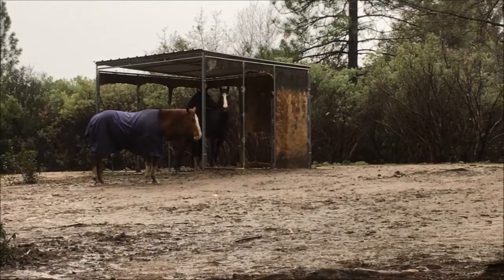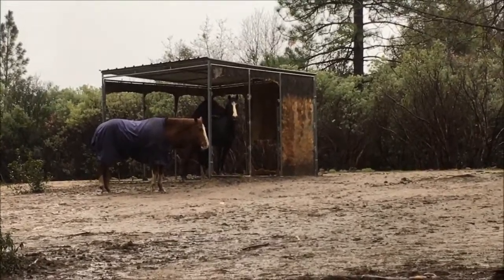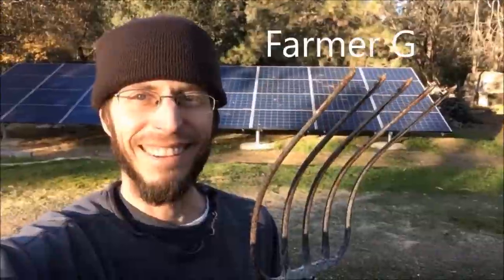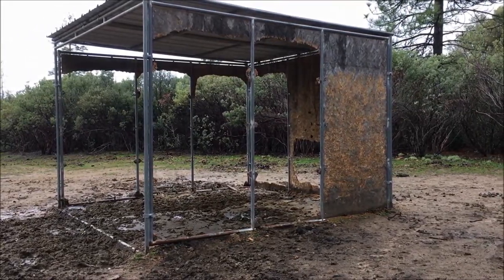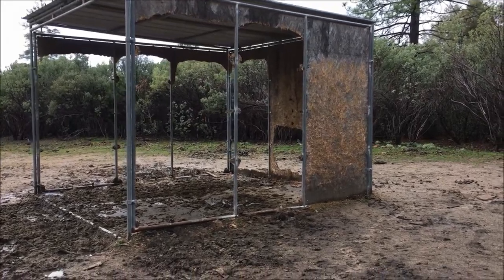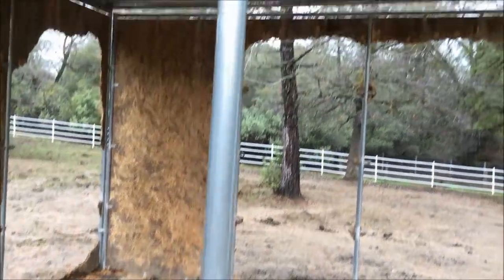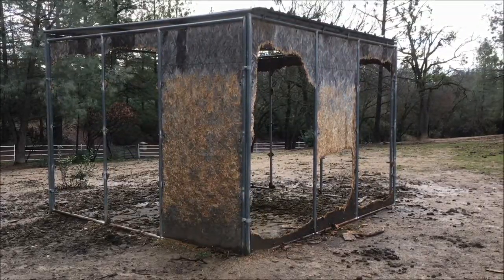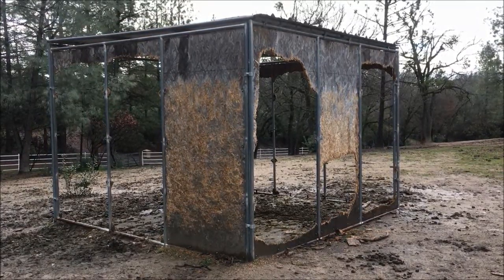Hey guys, is it a little drafty up there? The horses have decided to become interior decorators. Look at their work — they really paid attention to the details. I don't know quite what I'm going to do yet, but I'm going to have to figure out something to remedy this situation.